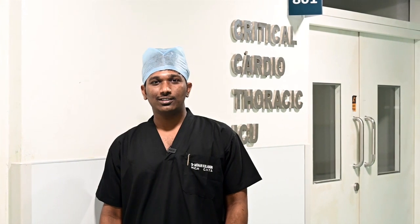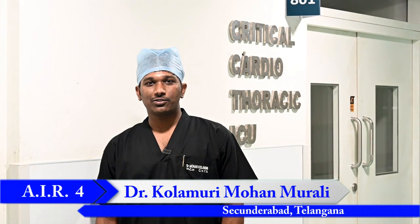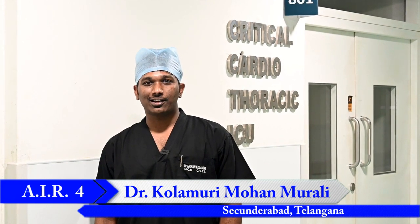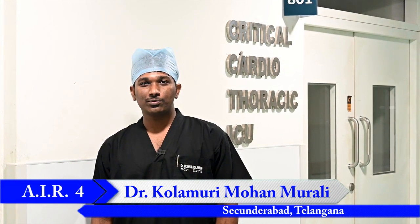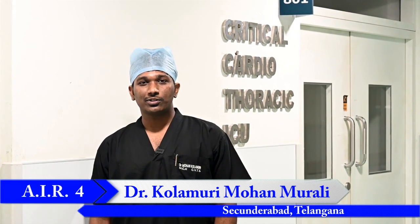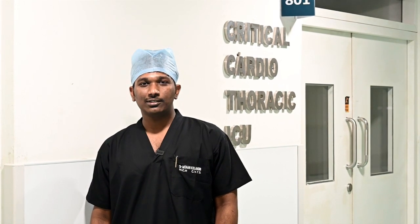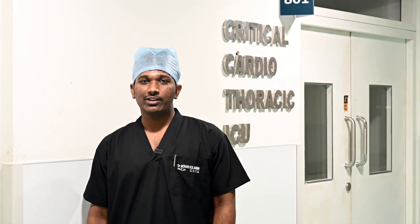Hi, I am Dr. Mohan, MCh CVTS 1st year resident at UN Mehta. It has been 6 months since I joined UN Mehta and it has been a great journey so far. We have a good number of operating rooms with all trained cardiac personnel and nursing staff posted in both the recovery room and the ICUs round the clock. We are 12 in number and are posted under every consultant based on rotation, so we get to learn a lot about how each case is dealt with both intraoperatively and postoperatively.